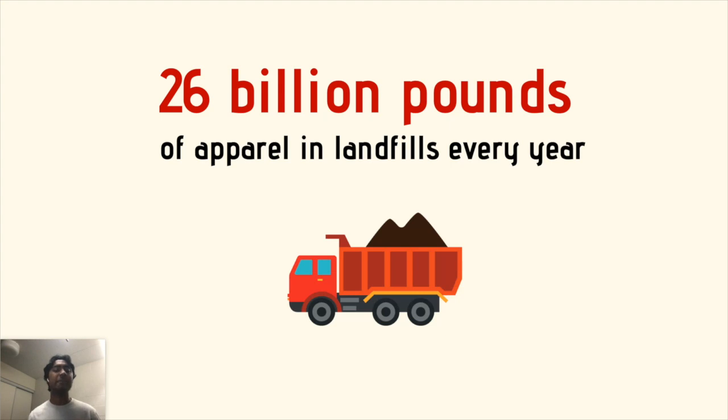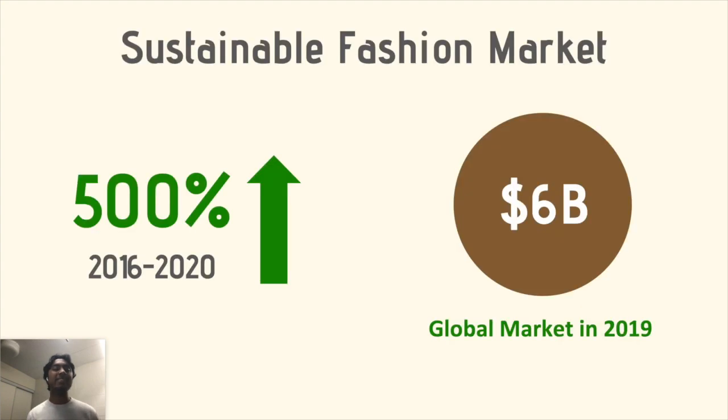Fast fashion drives buyer overconsumption and high return rates, which is a direct cause of 26 billion pounds of apparel in landfills every year — that's 5,000 Olympic-sized pools of waste. This is why sustainable fashion is the fastest-growing market in apparel, having grown 500% in the past five years and reaching a global market cap of $6 billion in 2019.